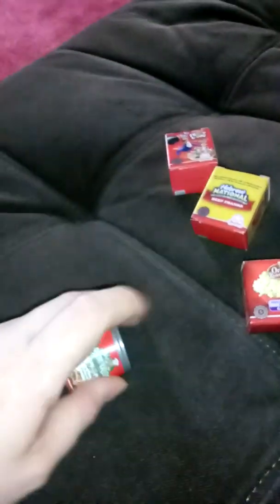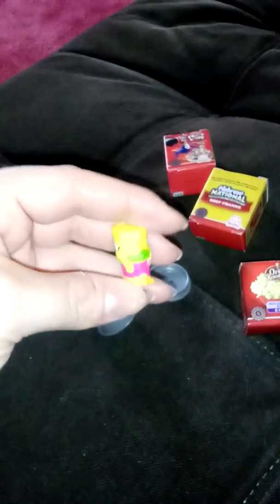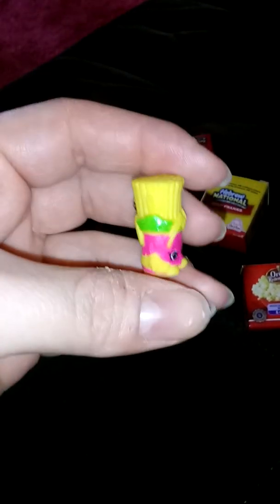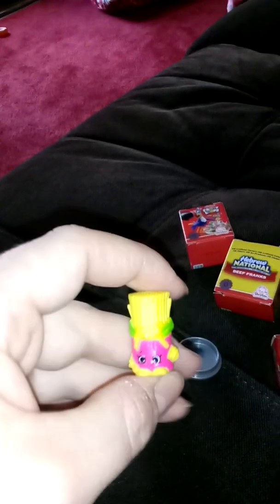Okay, now we have the Chef Boyardee beef ravioli — super cute. Is it a ravioli? I don't know... it is pasta! She's super cute.